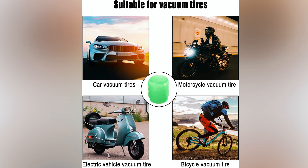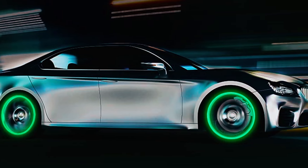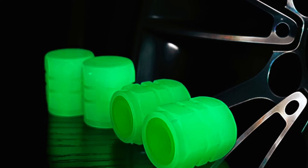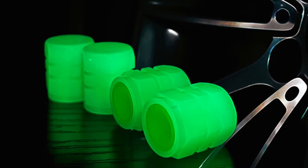With a universal fit for cars, trucks, SUVs, motorcycles, and bicycles, they are easy to install by hand without additional tools. The package includes four caps, making it a convenient and stylish upgrade for any vehicle.